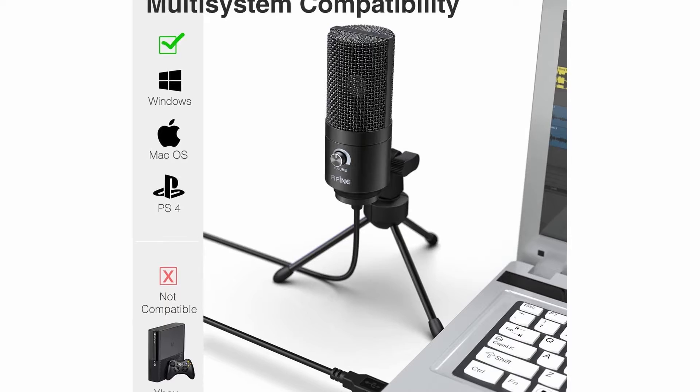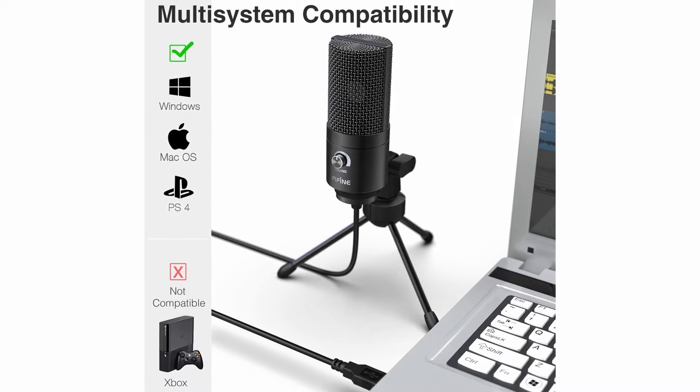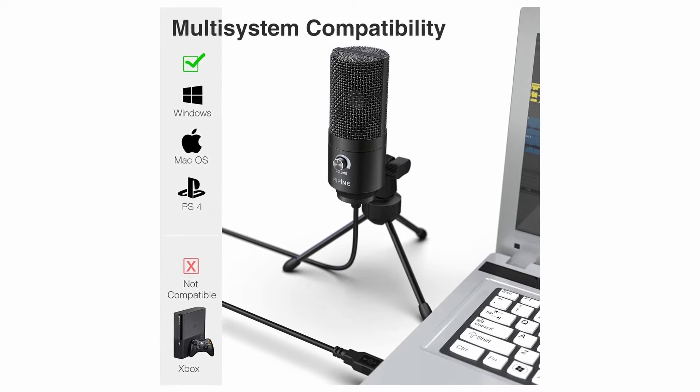The electronics have been meticulously designed and there is no static noise. It has its own input level knob, allowing users to fine-tune what gets registered. It includes a 5-foot USB cable and is extremely compatible.